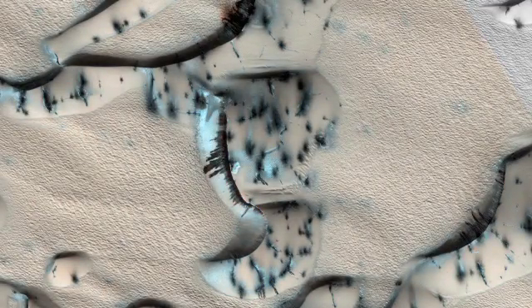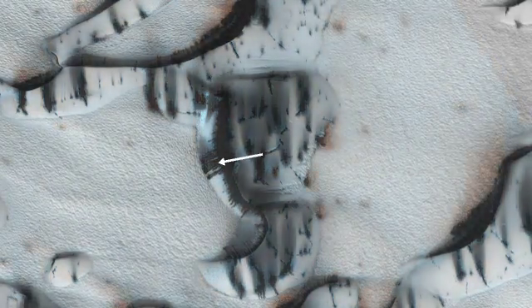As time goes on, the cracks widen and fresh bright frost condenses in the vicinity. Now we see sand coming from the crest of the dune and sliding down the steep dune slopes. A ferocious wind has picked up, blowing sand and dust across the dune, until the dark sand dune is free of seasonal ice.